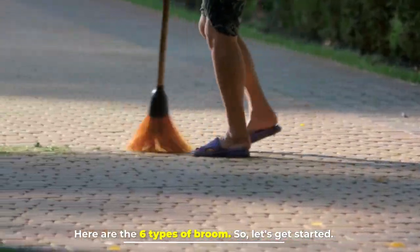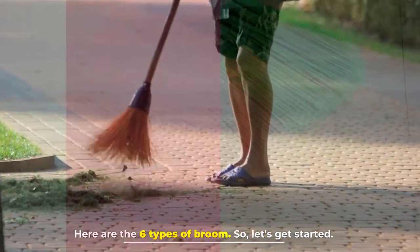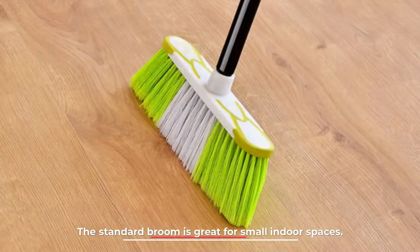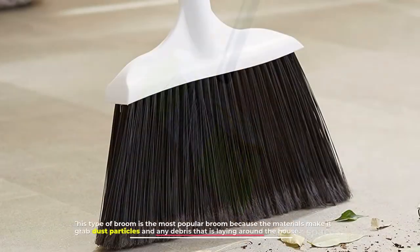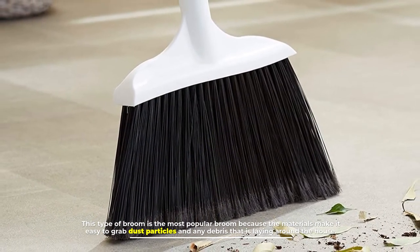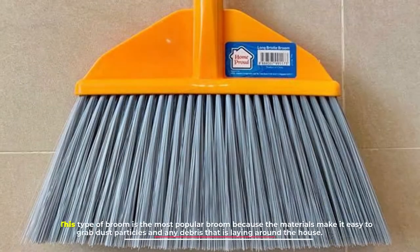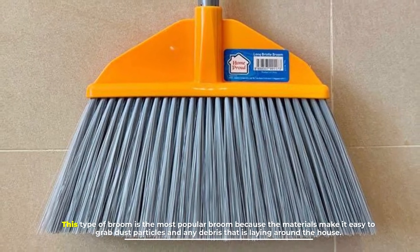Here are the six types of brooms, so let's get started. Number one: the standard broom. The standard broom is great for small indoor spaces. This type of broom is the most popular broom because the materials make it easy to grab dust particles and any debris that is laying around the house.